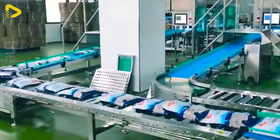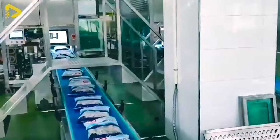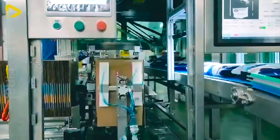The smart packaging and palletizing line for frozen sausage products is a flexible automated system utilizing advanced robotic arms to perform packaging and palletizing tasks with precision and efficiency.